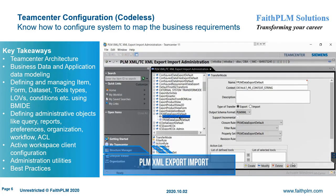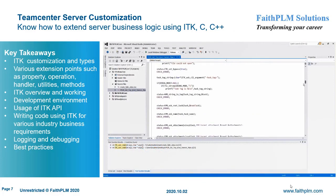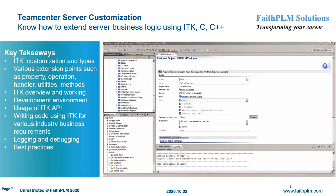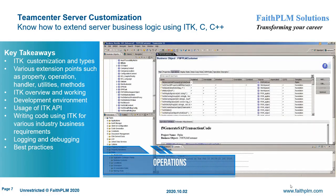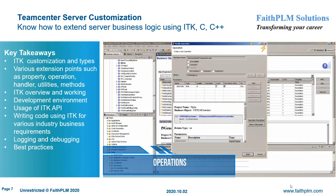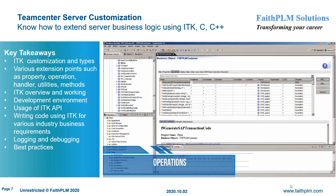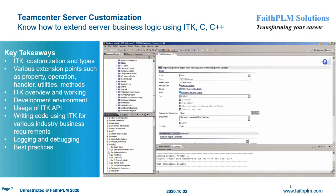In Teamcenter Server Customization, you will understand the various customization hooks and their usage along with best practices to extend the server business logic to map customer business requirements. Here you will get expertise on different types of customization with common customization requirements, ITK customization and types, various extension points such as property, operation, handler, utilities, and methods, setting up a development environment, usage of ITK API, writing new ITKs and SOAs, writing custom code for various industry business requirements, and logging and debugging.